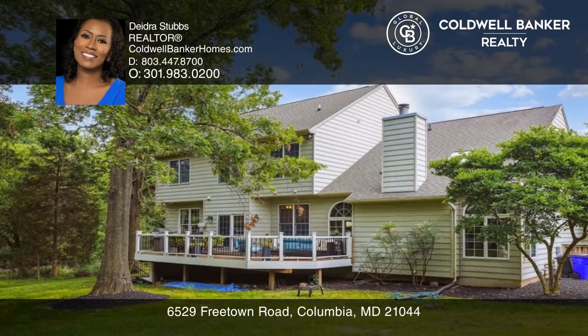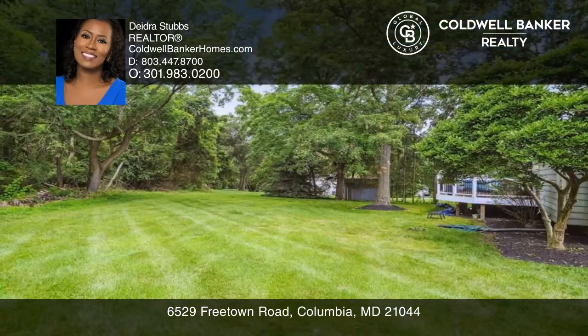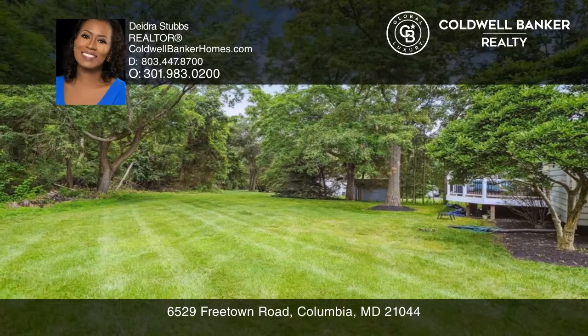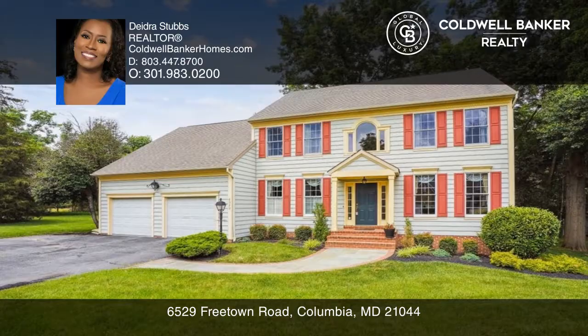This home is complete with a spacious primary bedroom and an oversized deck perfect for relaxing or hosting. Learn how to make this home yours with a call to Deidre Stubbs.